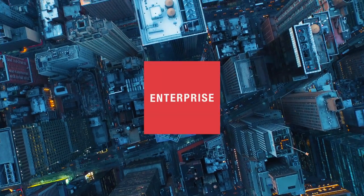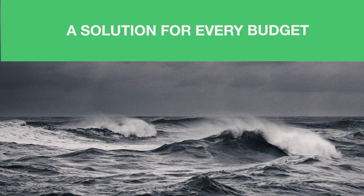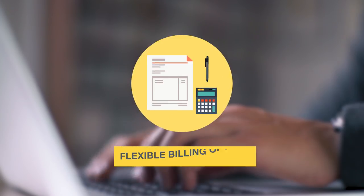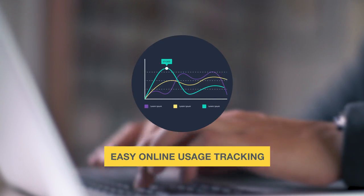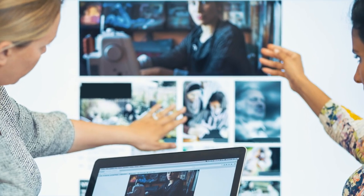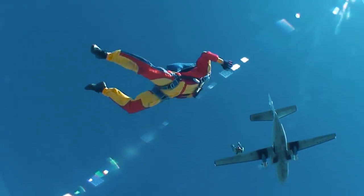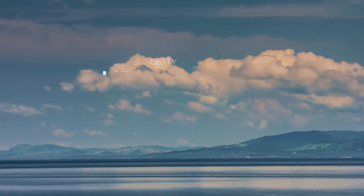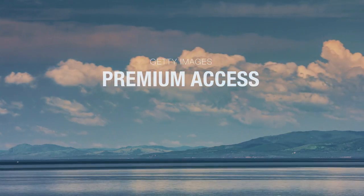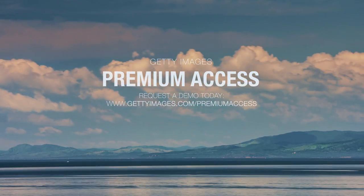Whether you're a huge enterprise or just starting out, Premium Access has a solution for any size project and budget. And with flexible billing options and online usage tracking, creatives can spend less time managing projects and more time doing amazing work. Ready to go bigger, bolder, better? Talk to your sales rep about Getty Images Premium Access or visit gettyimages.com/premiumaccess today.